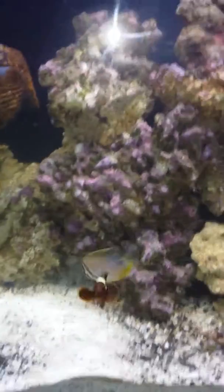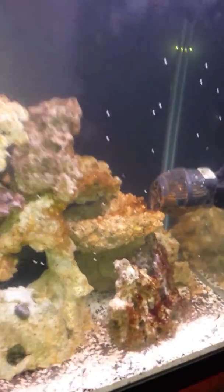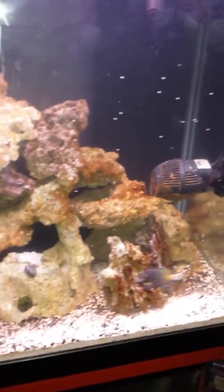Maroon clown, brand new quail tang, sail fin, chromis. A little sandal bacteria — I'll fix that. If I get him before he runs... bloody hell. There he goes, powder brown.